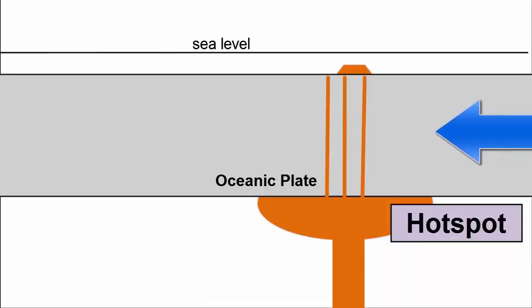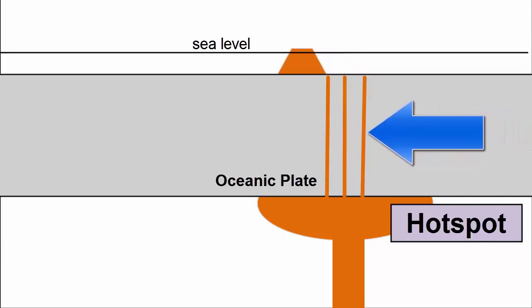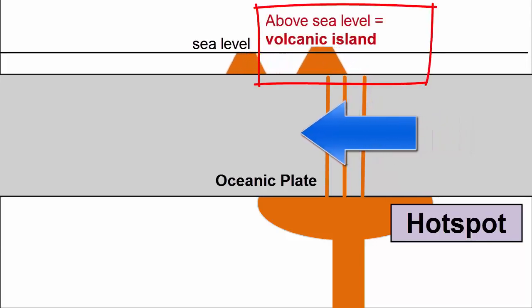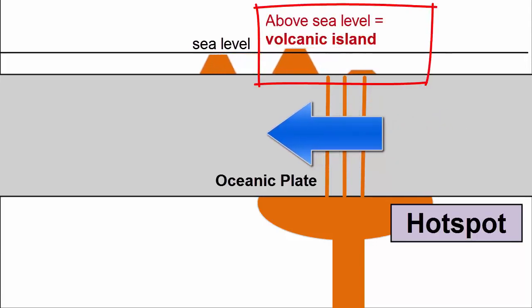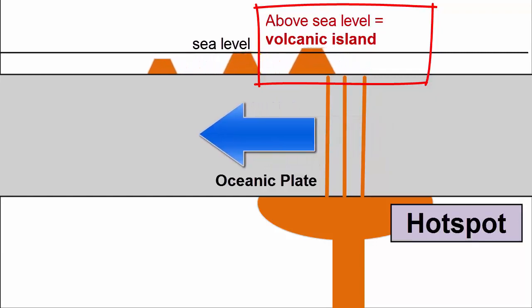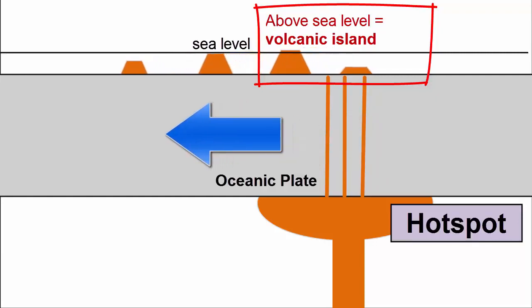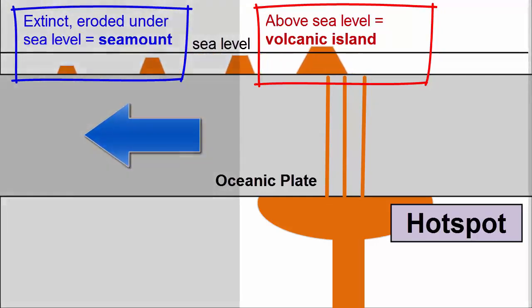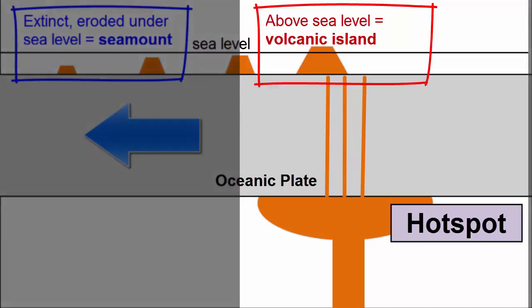When oceanic plates move over hot spots, magma supply is high enough for lavas to pile up faster than plate movement, and volcanoes rise up above sea level to create islands. Eventually, the plate moves the volcanic island away from the hot spot. The volcano goes extinct, the island erodes, and ends up below sea level as a seamount. A new volcano and island forms at the section of plate now over the hot spot.